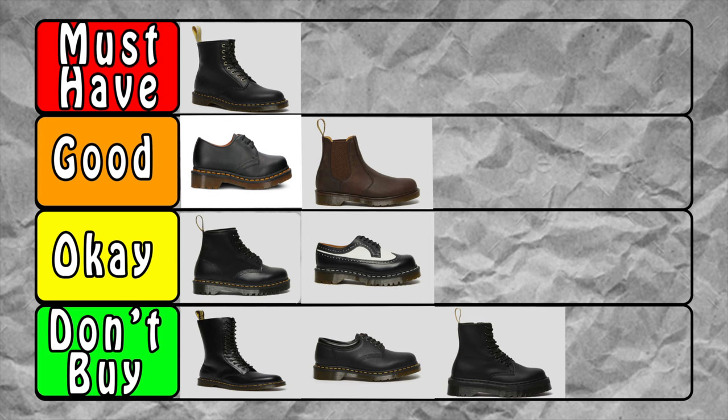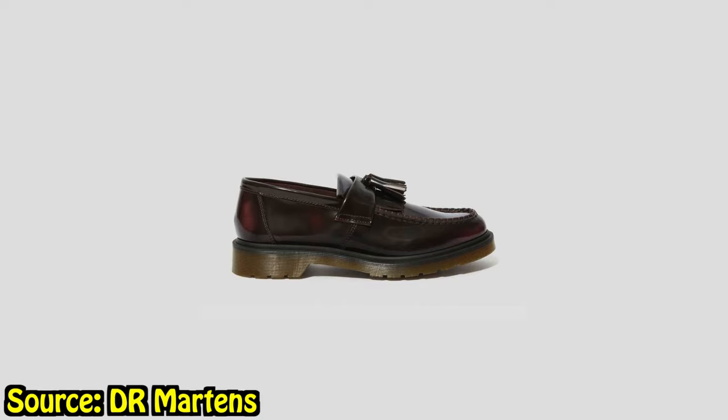Next are the Jadons — platform boots. Not my style at all. I've never rocked platform boots. It just feels weird to have that big chunk underneath. Maybe I'd be six foot if I put them on, but it's just not for me, so I give them a D. I do like that Doc Martens makes platform versions of everything — platform 1460s, platform 1461s, whatever you need. It looks nice and cool, just not for me.